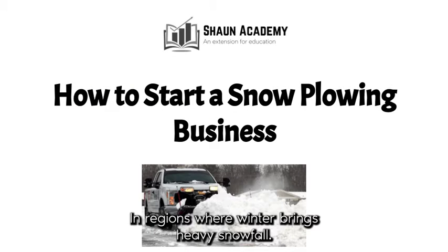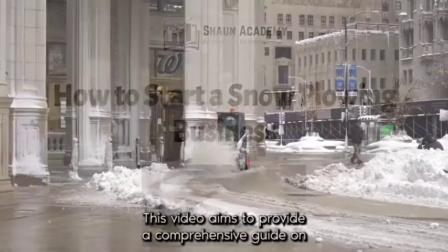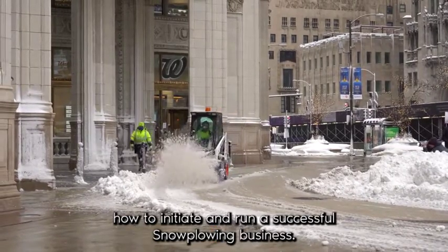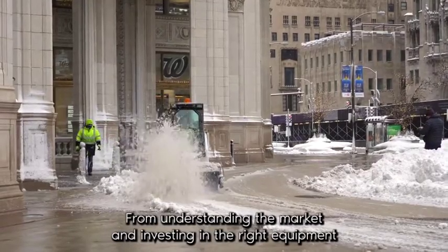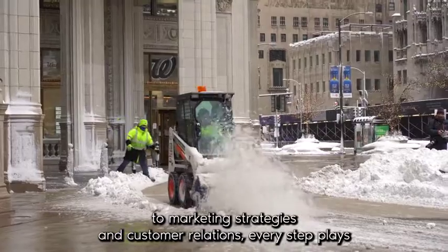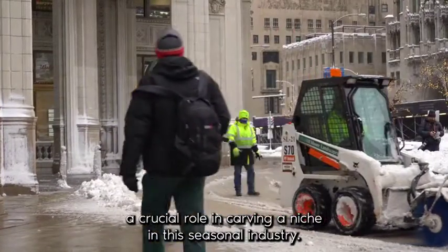In regions where winter brings heavy snowfall, starting a snow plowing business can be a lucrative and essential service. This video aims to provide a comprehensive guide on how to initiate and run a successful snow plowing business, from understanding the market and investing in the right equipment to marketing strategies and customer relations — every step plays a crucial role in carving a niche in this seasonal industry.